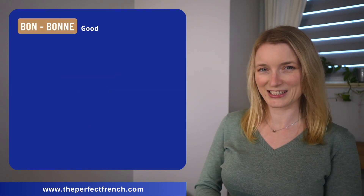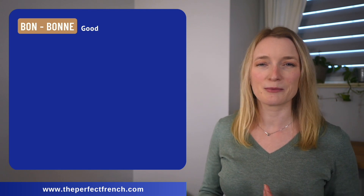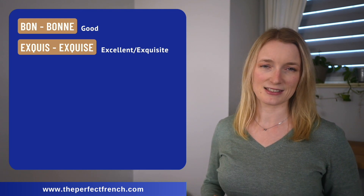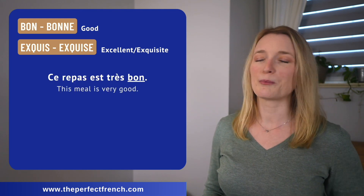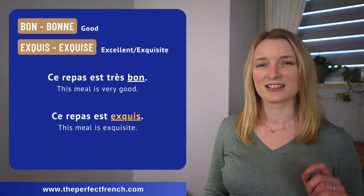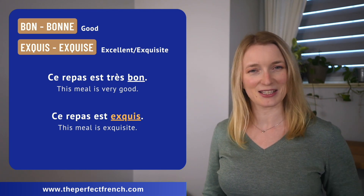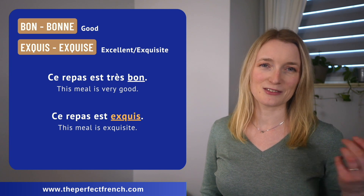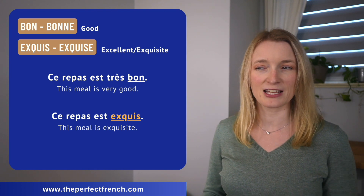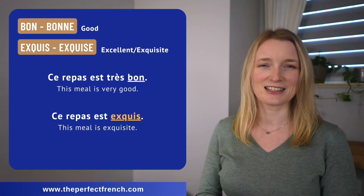Bon, bonne — we use this one all the time, but to sound a little bit more advanced we can use exquis, exquise. Ce repas est très bon. Ce repas est exquis. Some of those advanced adjectives are a little bit harder to pronounce, but it's nothing you can't manage — so keep practicing. Exquis.